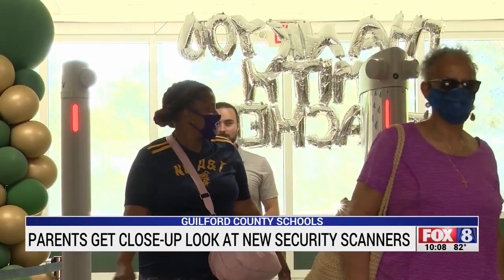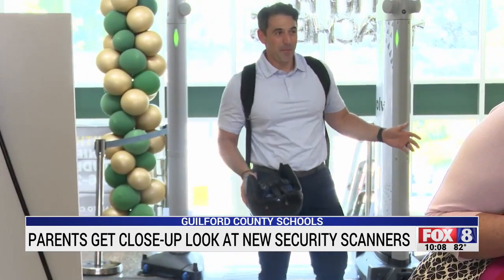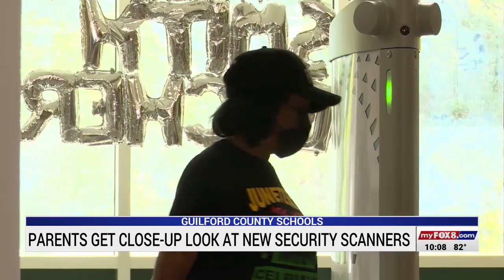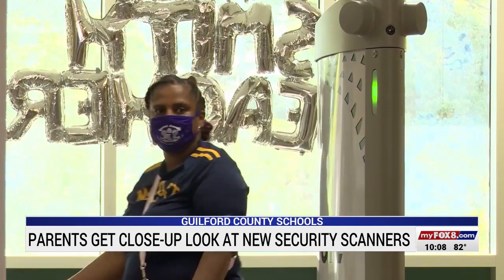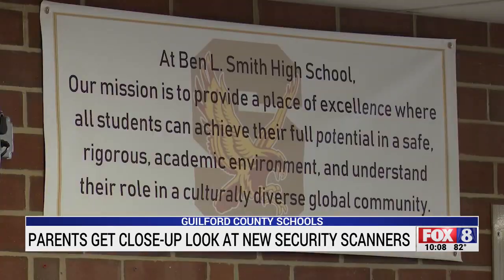Whether a person walks through the scanner in a group or by themselves, it's going to beep if it detects something, and capture a picture and a short video of the person. Parents got a chance to see the scanner in action for the first time Wednesday. They say it's something that's giving them a peace of mind. I feel more confident now that they can be safe in school. Before we didn't know that we needed to worry about it, and now that we see that we need to worry about it, I want that to happen for the school.